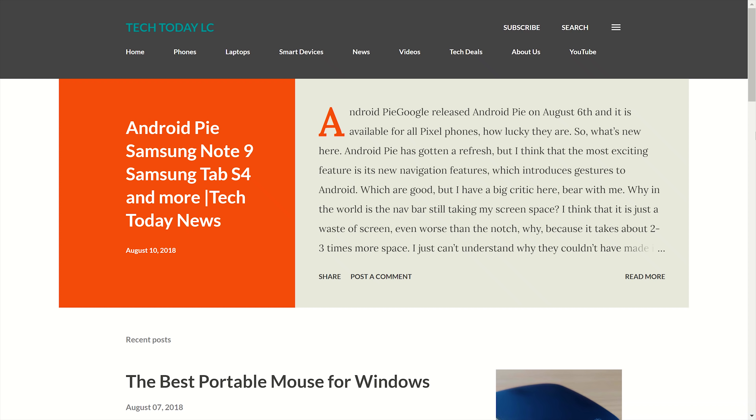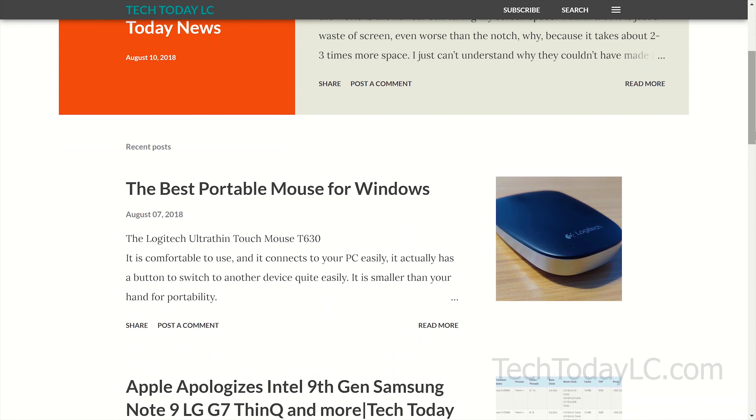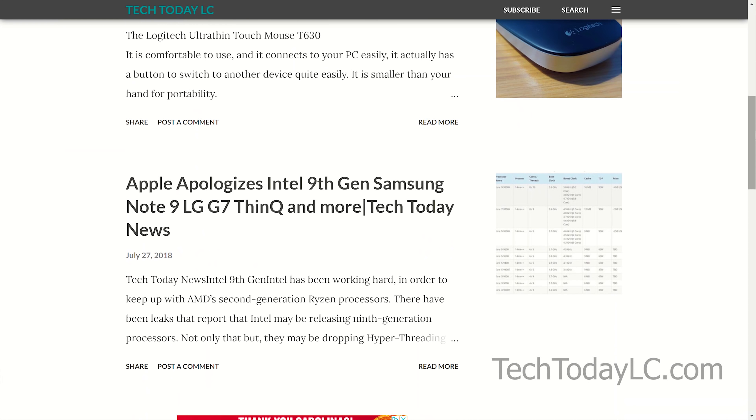Hey guys, it's Luis from Tech Today. I wanted to remind you guys that my website is up and running. It's called techtodaylc.com. Consider checking that out — the link will be down below.